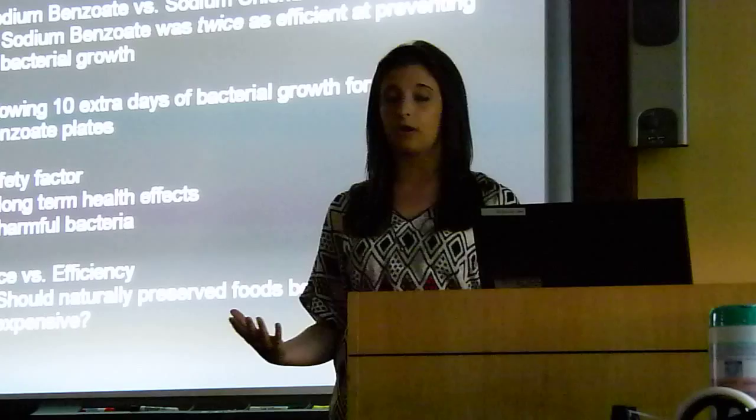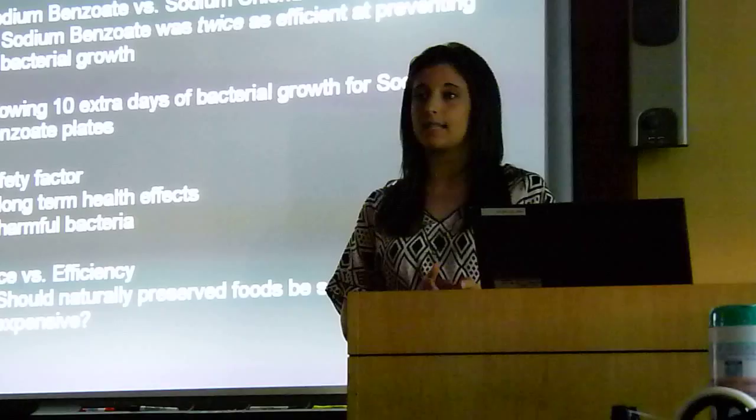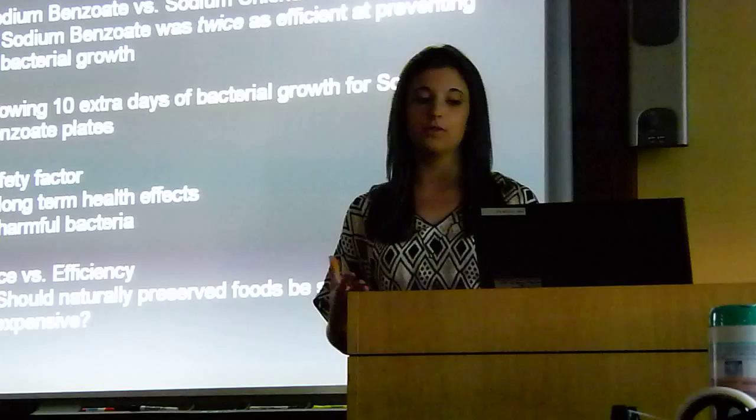When considering whether you're going to buy a naturally preserved food or an artificially preserved food, one of the main factors is safety. Due to the fact that all artificial preservatives have to be approved by the FDA, they are safe at this time, and none of the long-term health effects have been scientifically proven. Also, if you let a naturally preserved food sit out for too long or don't eat it before it expires, the harmful bacteria that can grow on these foods could be more dangerous than these unproven long-term health effects of synthetic preservatives.